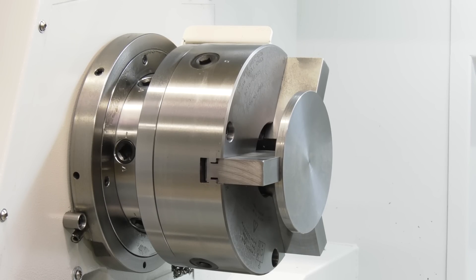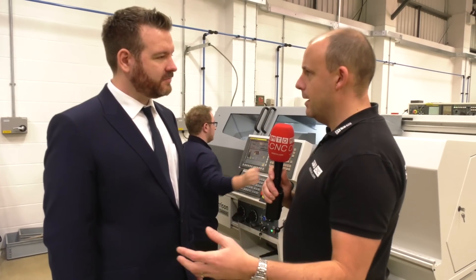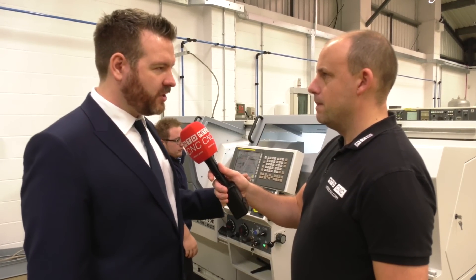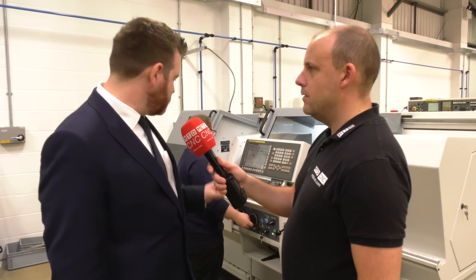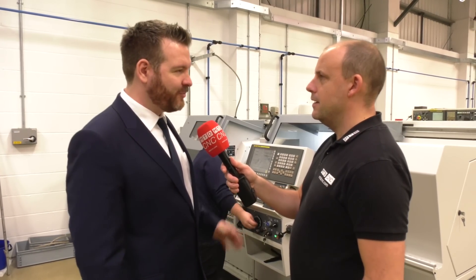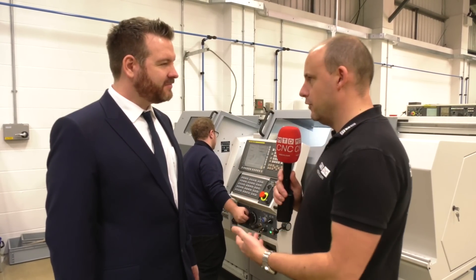Were you considering in this purchase a slant bed lathe and maybe a manual machine, but this sort of fitted perfectly in between the two? Absolutely. Initially we were looking for a new manual machine to replace one of our older ones, and then we started seeing the benefits of this. We know the guys at Colchester, the 600 group, and they basically did a demo and we were sold straight away.